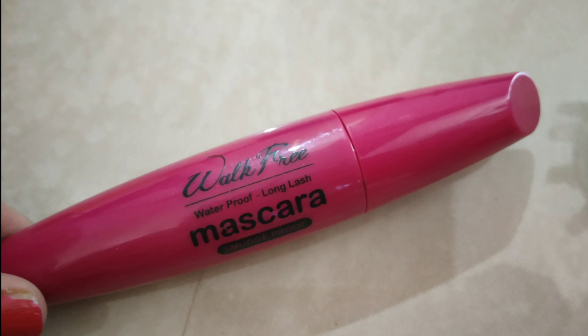You can check the product links in the description. Next, I use the Blue Heaven Walk Free mascara — it is very affordable. I coat it on my eyelashes.